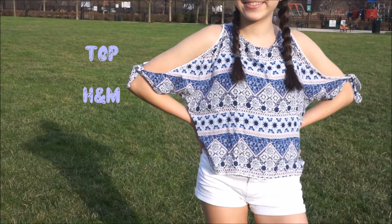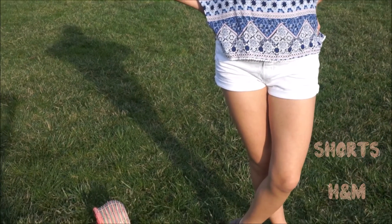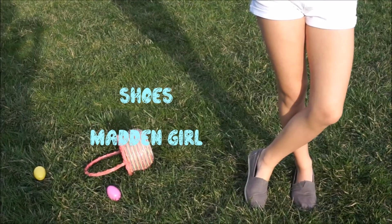For this look I have this adorable tribal print open-shoulder top from H&M and my white shorts are also from H&M. These fake Toms are from Madden Girl.